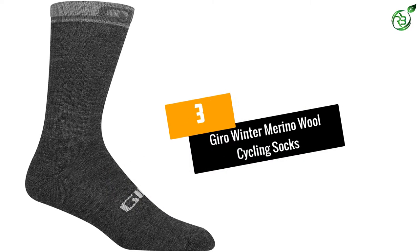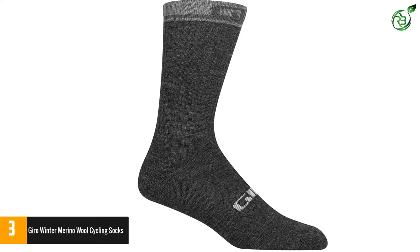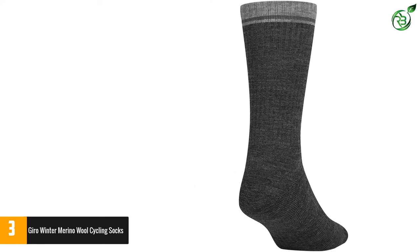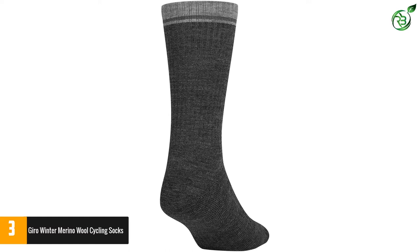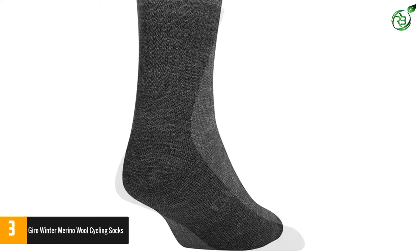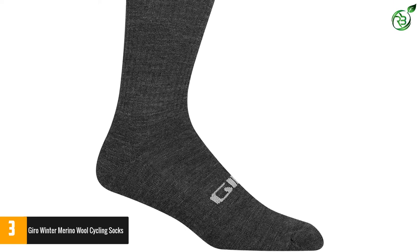Number 3: Gyro Winter Merino Wool Cycling Socks. The most outstanding feature of the Merino Winter Wool Sock is the 5.5-inch cuff length. It's both stylish and provides coverage with tights. These socks are best for wintertime use as they provide warmth against chilly days. They're made of synthetic wool-like material combining merino wool with polyester for durability, along with lycra and elastic for stretchy comfort. Although they are winter wool socks, they can be used at any time of the year.